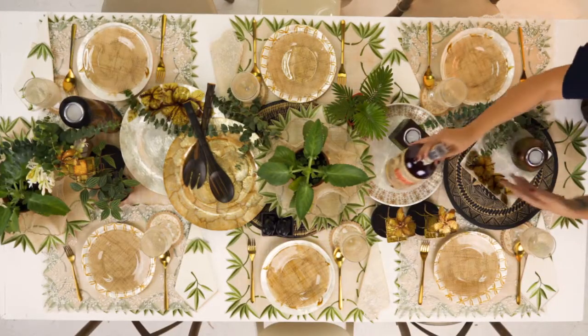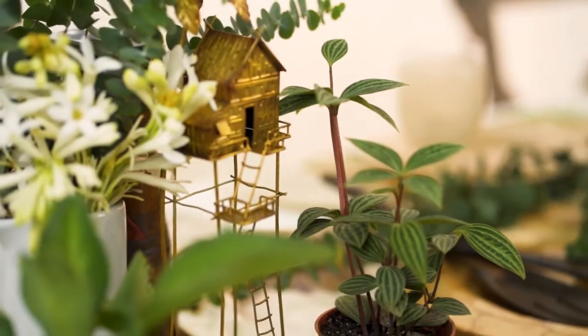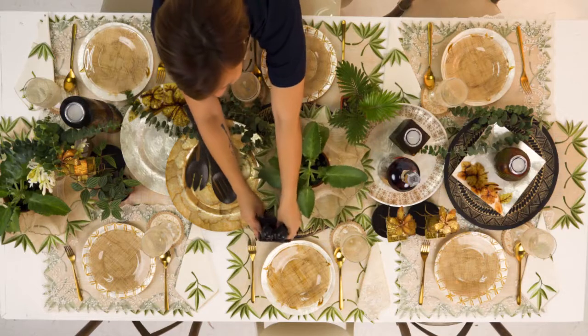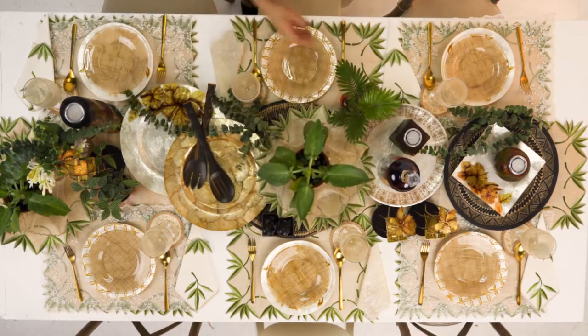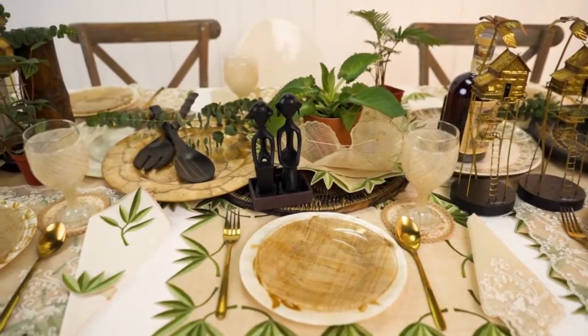Centerpieces are optional, but they will always add beauty to your table, especially with plants. Nothing brings the outdoors in quicker than a bit of greens. So, you're good to go. Cheers!